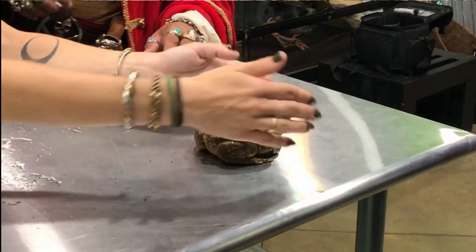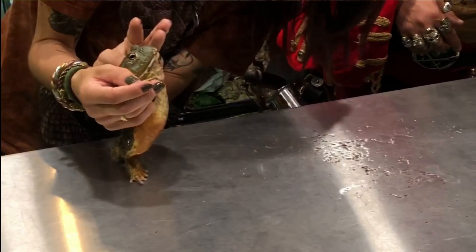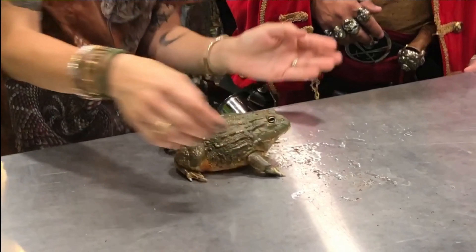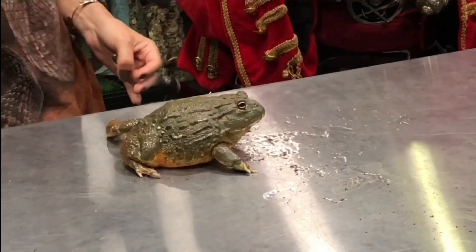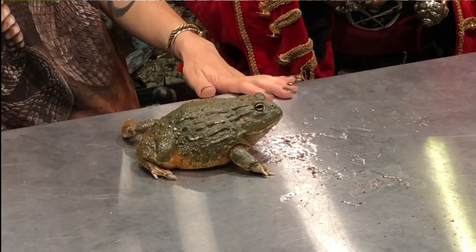His belly looks pretty red or orange — yeah, he has a bright, pretty belly. Oh yeah, look at that! He's a little chubby guy. This has been fantastic — thank you so much for showing us.